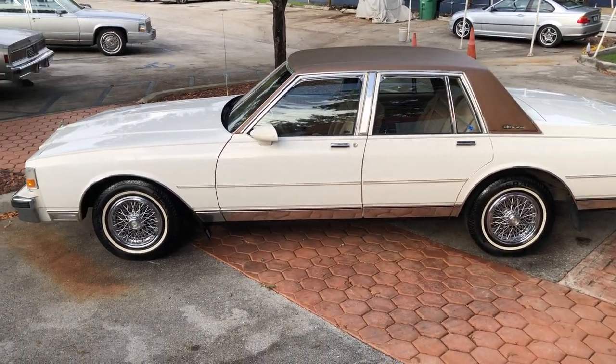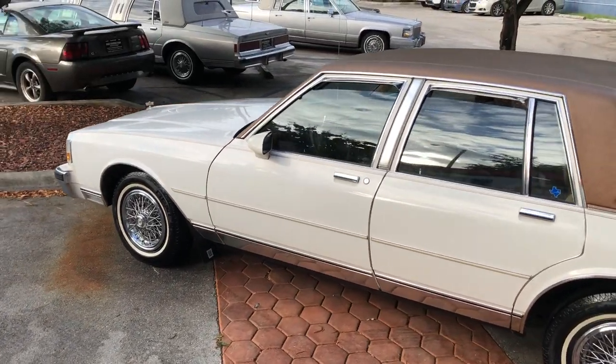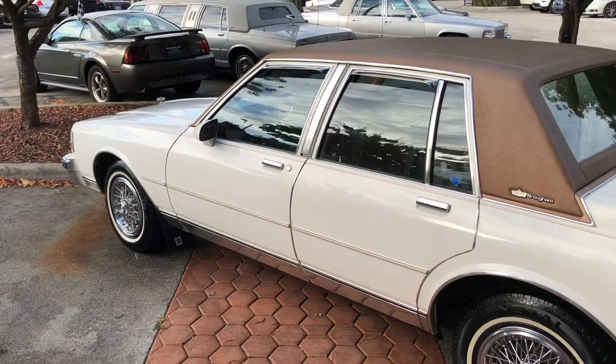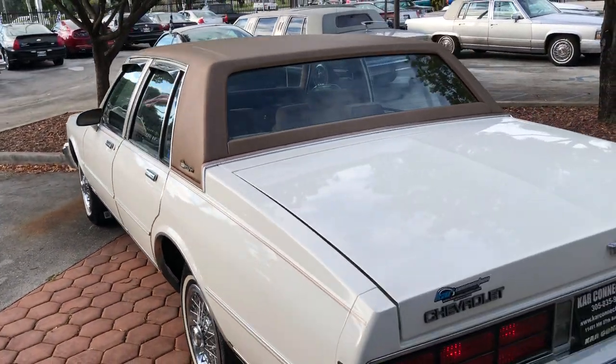We sell and ship worldwide. We finance nationwide. Please visit our website for more information on that. There's a link to the website in the description of this video, just scroll down.